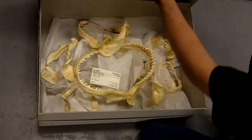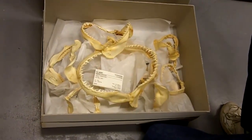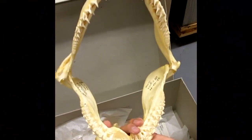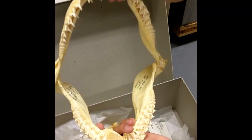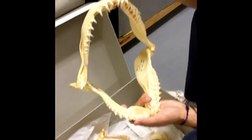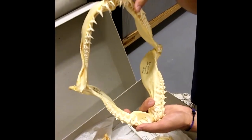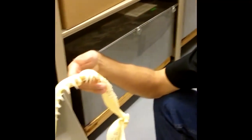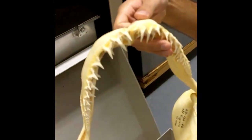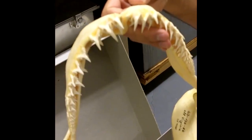Shark teeth represent the beginning of millions of years of evolutionary progress. You can learn an awful lot about sharks from just their teeth. For instance, I can look at this set of teeth from a sand tiger shark and tell you that it's predominantly piscivorous — that is, it eats fish — because look at these teeth. They're like needles. They're not designed to tear; they're designed to hold on to something that's trying to get away.